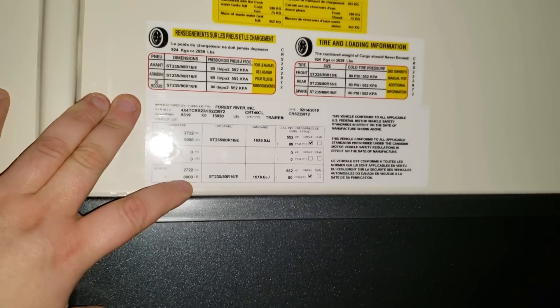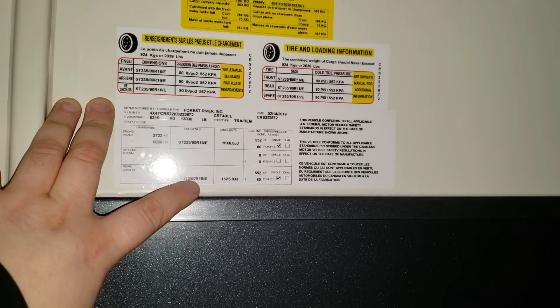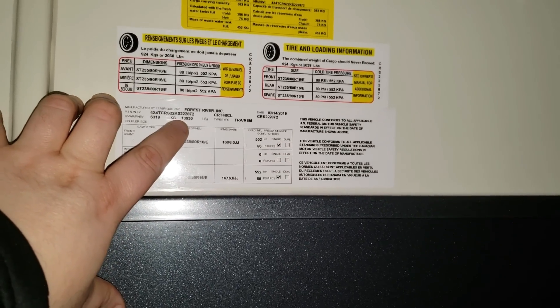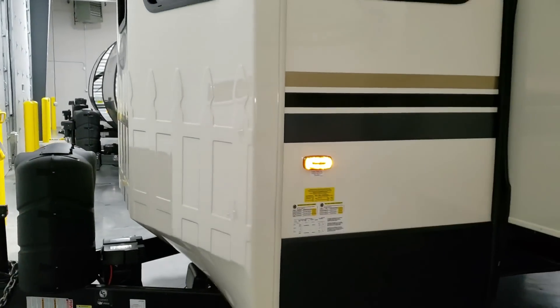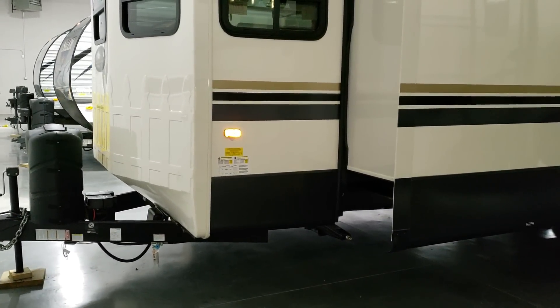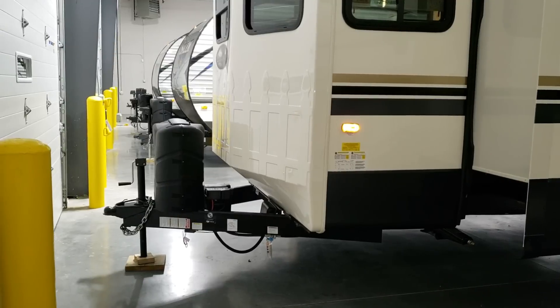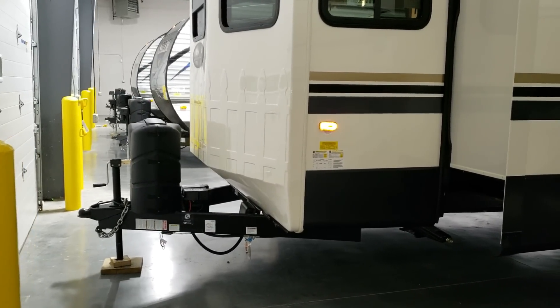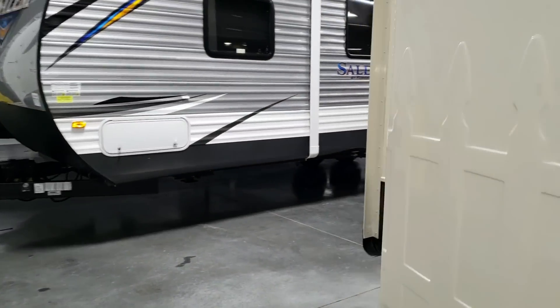Some basic spec information: two 6,000-pound axles, ST 235/80 R16 E-range tires. The gross vehicle weight of the coach is 13,930 pounds — that's the most you can load it up to. Keep in mind that the axle weight and hitch weight are separate: all the weight of an RV is not sitting on the axles. The hitch is holding up about 2,000 pounds by itself. If you cut that hitch off, the front would fall on the ground — it's not balanced like a car. That's the big difference between hitch weight and axle weights.